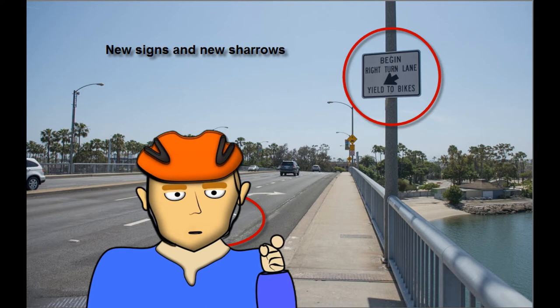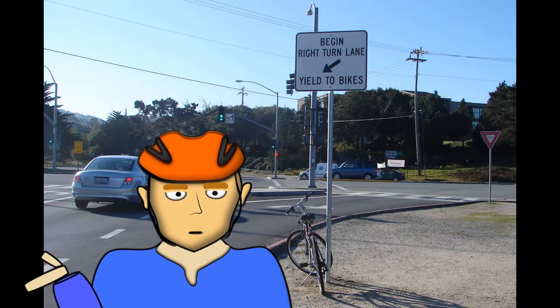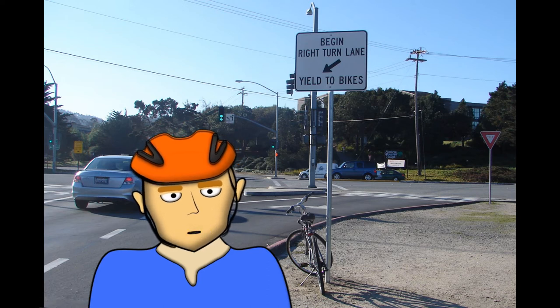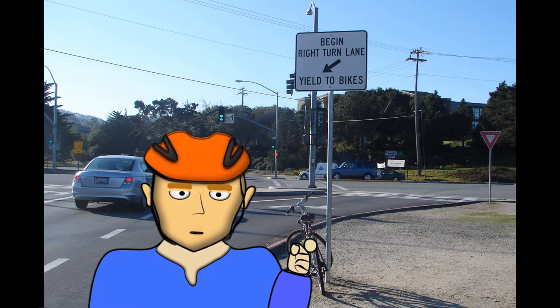Their positioning is also important. They should be positioned in the center of the lane to indicate to cyclists their proper riding position. They are beneficial in instances where a cyclist riding the road may not seem as obvious to motorists, or in an area where motorists may feel entitled to act aggressively towards people on bikes. They are not required in all areas where a person on a bike has rights to use the full lane.